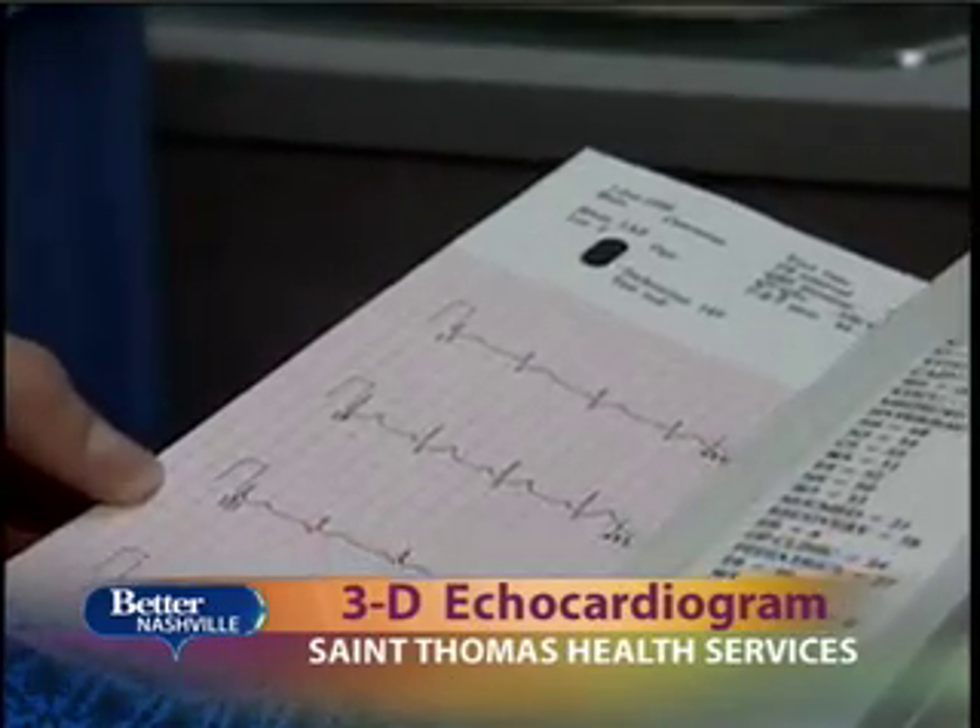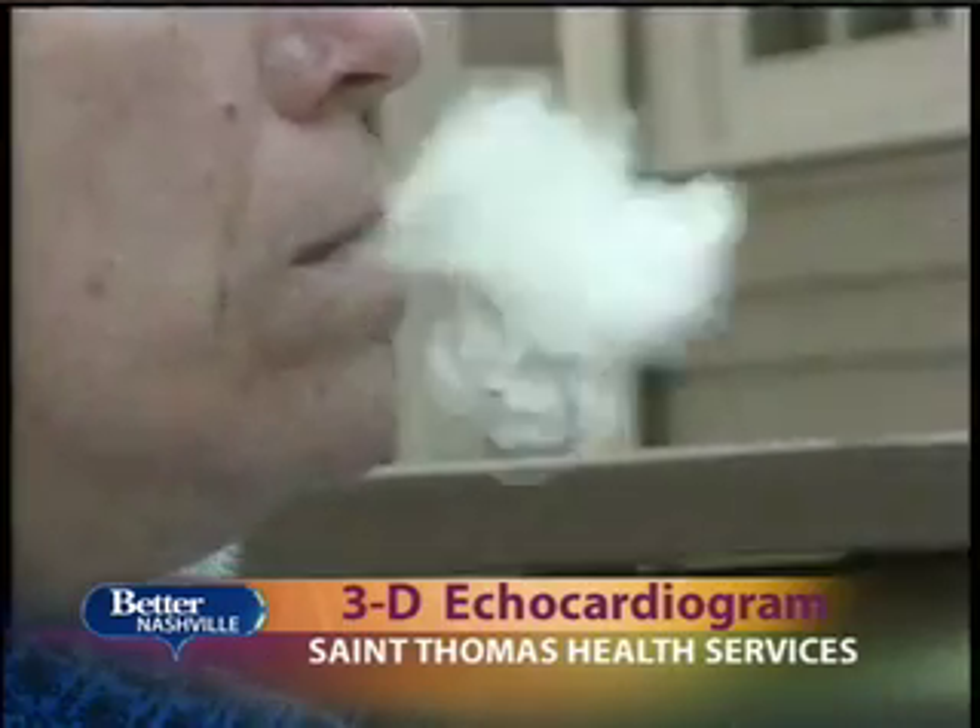There are basically two standard types of echocardiograms. The TTE, or transthoracic echo, is the traditional probe on the chest. We take images of the heart through the chest wall, through the lungs and adipose tissue. For the most part, we can get adequate images in about 85% to 90% of people. But in some folks that are a little thicker or smoked their Marlboros a little too well, it's difficult to see through.